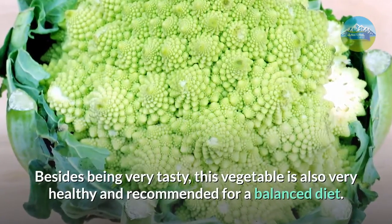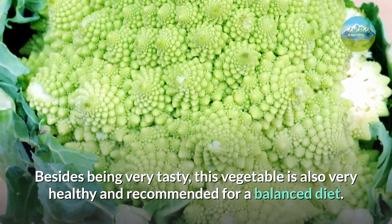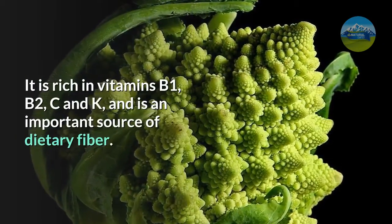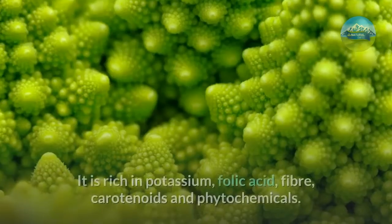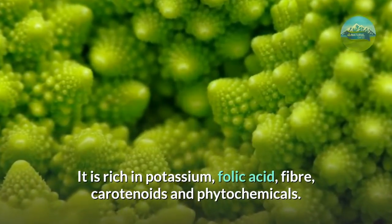Besides being very tasty, this vegetable is also very healthy and recommended for a balanced diet. Romanesco broccoli has many health benefits. It is rich in vitamins B1, B2, C and K, and is an important source of dietary fiber. It is also rich in potassium, folic acid, fiber, carotenoids and phytochemicals.